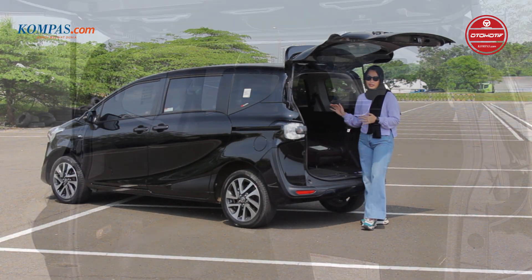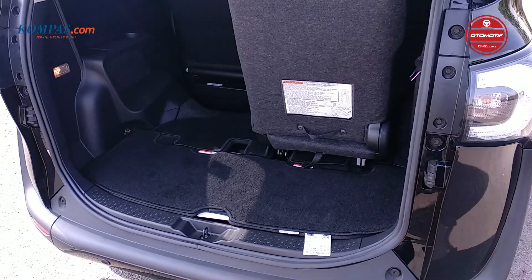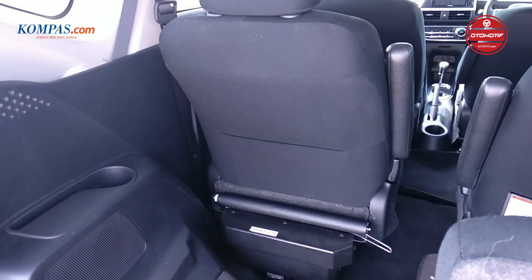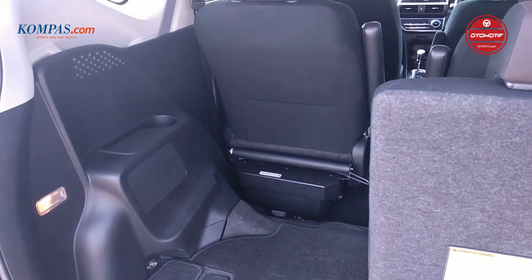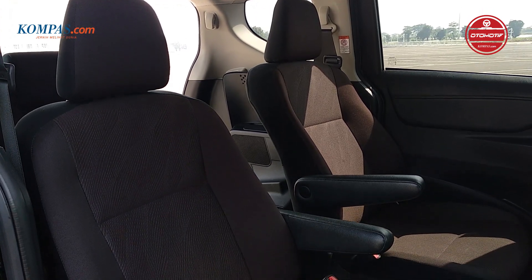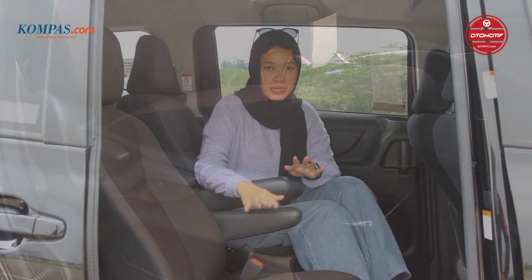Untuk Toyota Sienta Wildcap tipe V ini, ada yang berbeda di sektor belakang. Biasanya kalau Toyota Sienta biasa, ada tiga baris bangku paling belakang, tapi di sini cuma ada di sisi kanan. Karena sisi kirinya sengaja dikosongin untuk menaruh kursi roda. Untuk formasi bagasi ini juga masih bisa diperluas dengan merebahkan bangku paling belakang. Toyota Sienta ini sudah dibekali dengan captain seat, dan kursi yang saya duduki ini bisa dinaik-turunkan untuk mempermudah disabilitas ketika ingin turun dari mobil. Sedangkan yang kanan dia akan stay.